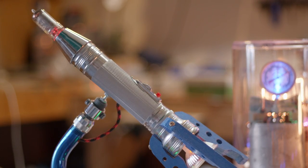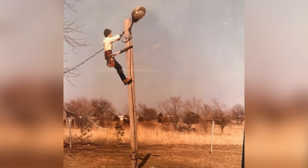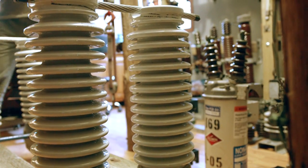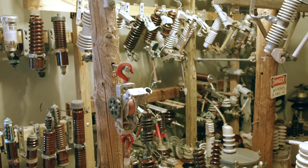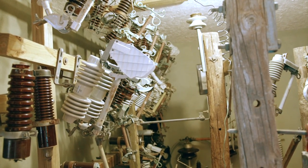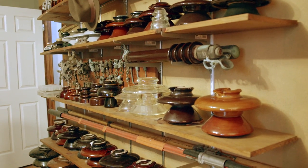As a child I started collecting insulators and high voltage equipment — everything from switches to what's called cutouts. I've got a bunch of different insulators; again it's all high voltage stuff so it's good sized things. I've got a room in my basement where I've got most of it stored.